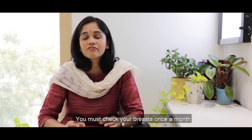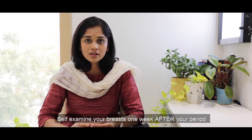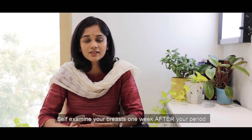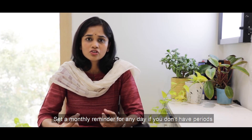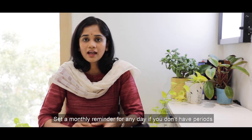We don't have to check our breasts daily or every week — we just have to do it once a month. If you are having your periods, you can identify a day roughly one week from your period to do this breast self-examination check. If your periods have stopped, you can identify any day of the month, set a reminder, and do this check.